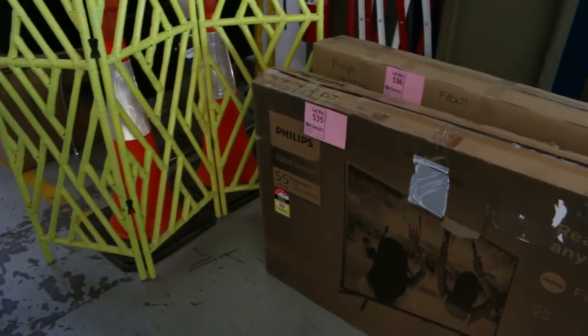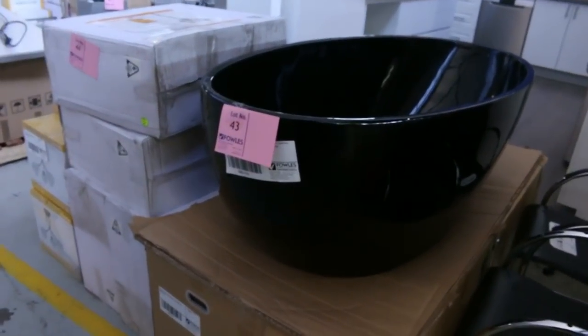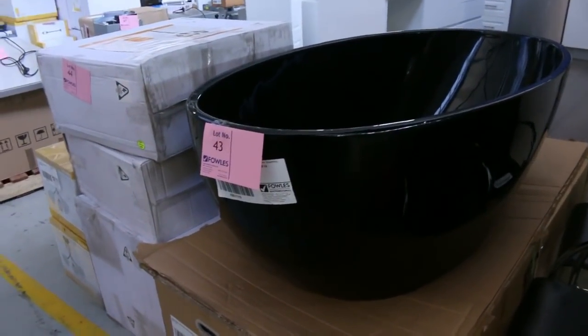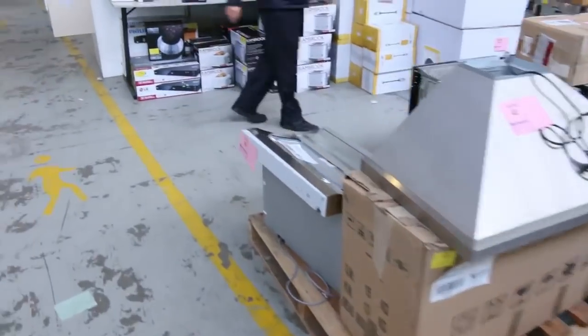More TVs in - 55-inch Philips TVs there. Beautiful black gloss bath there - I think the last one we had in went for about the $600 or $700 mark from memory. Lots of lighting in tomorrow - have a look at all the lighting. Now get a load of all this stuff - all these kitchen appliances.